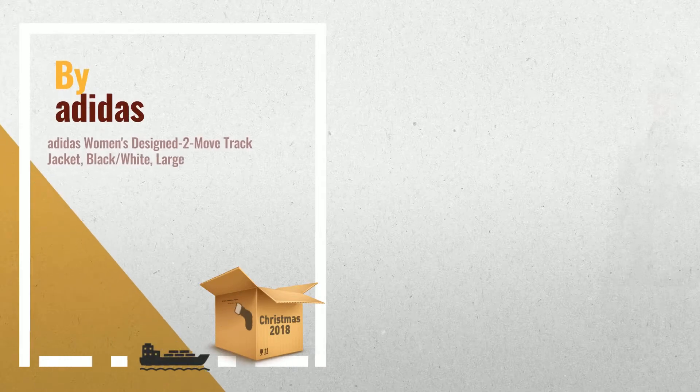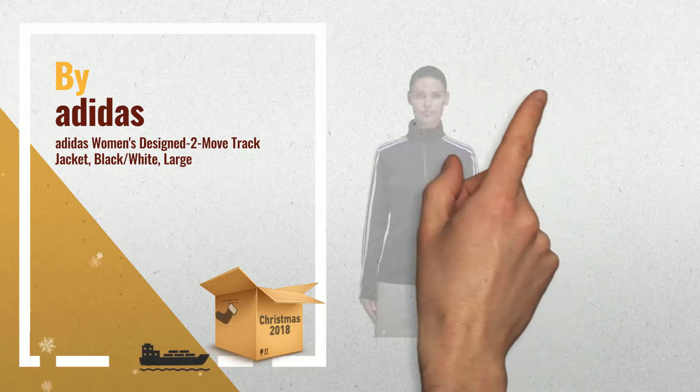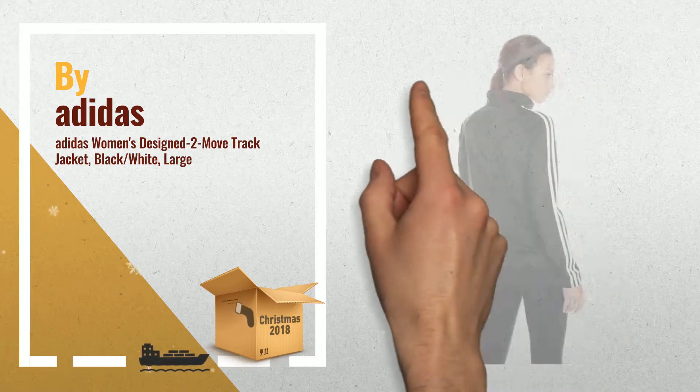Number 1: Stay a step ahead of the changing weather in this women's track jacket. Made with smooth recycled tricot, the full zip jacket has an elasticized hem for a snug fit that helps keep the chill out. Contrast three stripes down the sleeves add an athletic-inspired touch, by Adidas.